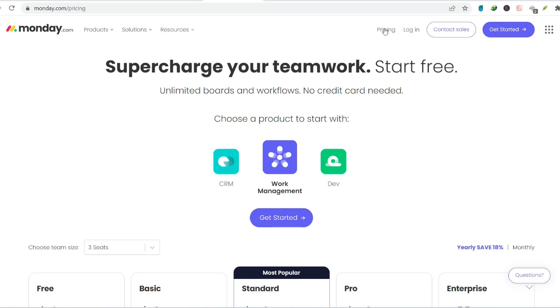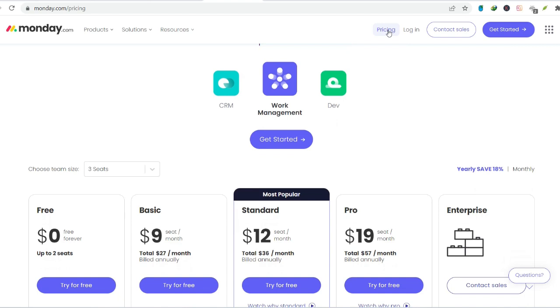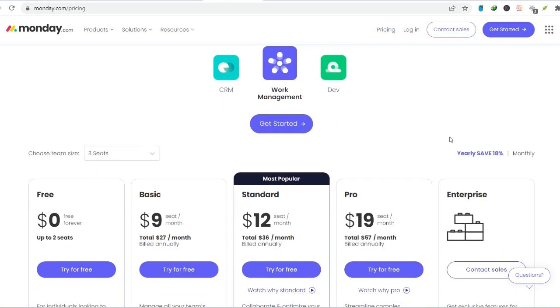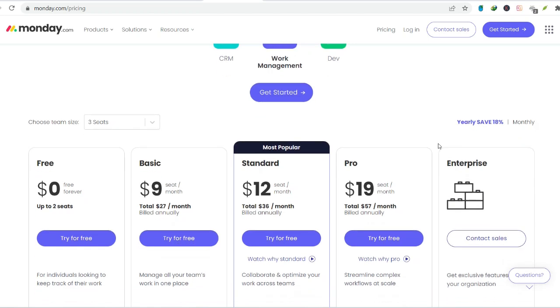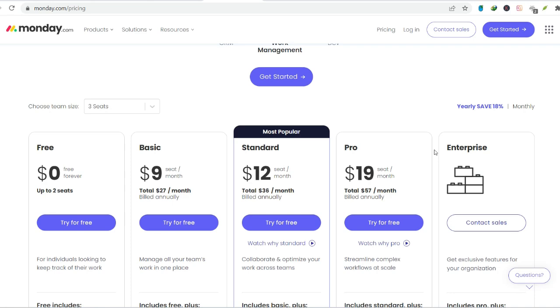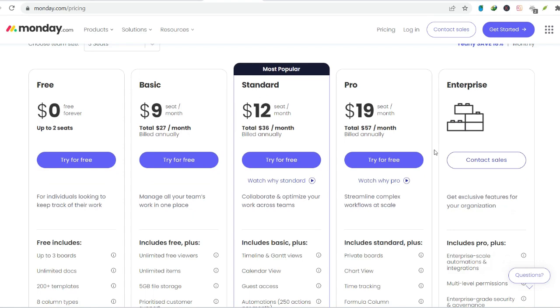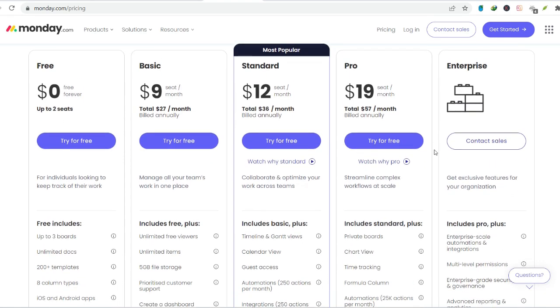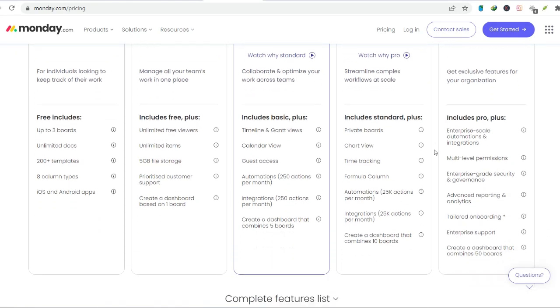Is monday.com the project management nirvana for everyone? While it offers a plethora of benefits, it's important to consider its limitations. Learning curve: monday.com's flexibility can be a double-edged sword — there's a slight learning curve involved in setting up boards and workflows effectively. Pricing structure: monday.com offers a free plan, but it comes with limitations on features and users, and as your team and needs grow, the cost can scale up quickly. Integrations: while monday.com integrates with a variety of popular tools, it might not connect seamlessly with every platform you use.